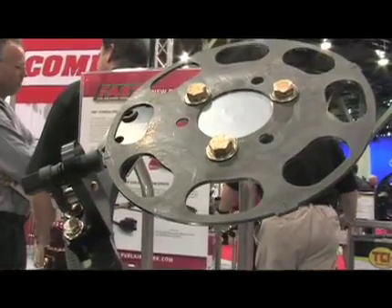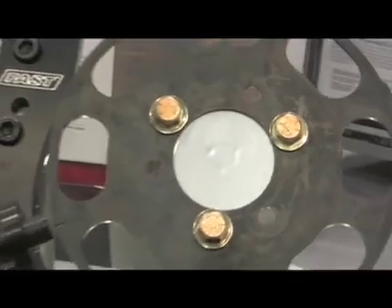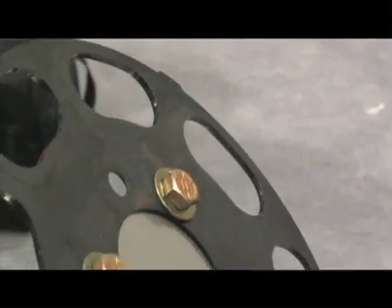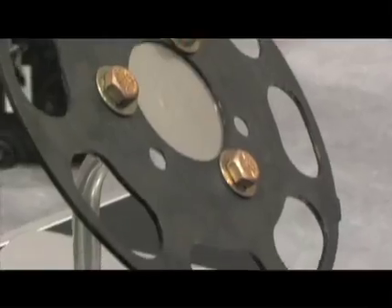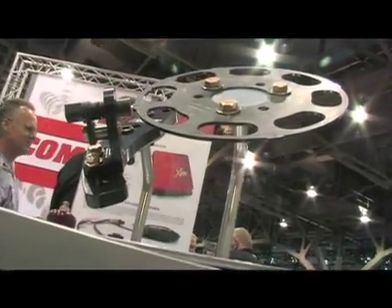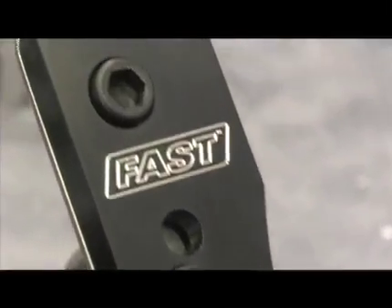Also on display this year is the new crank trigger. FAST has introduced a new crank trigger that moves away from older magnets in the wheel, going to a magnetic pickup. That allows us to use a very lightweight, thin, and strong steel trigger wheel, reducing the need to space out accessories like your blower drive. Going to a crank trigger makes everything a lot more convenient, with a steady, strong signal using proven OEM technology on the pickup.